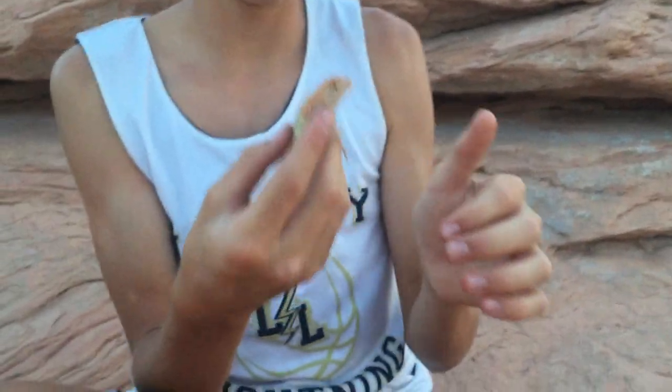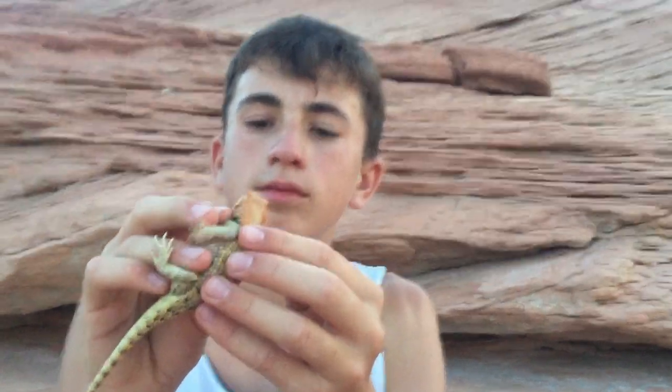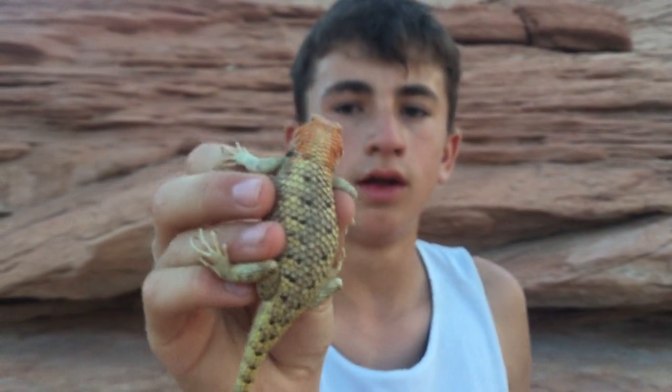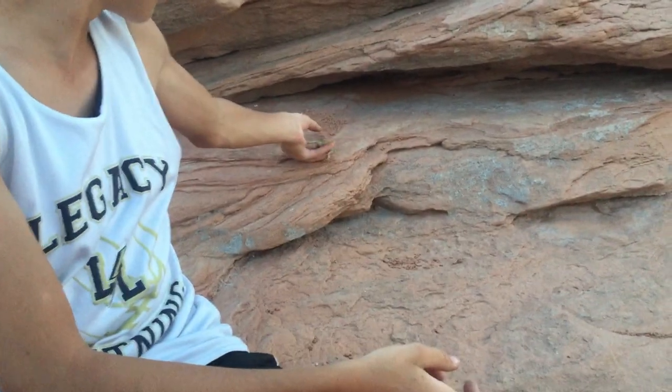They can climb on anything. Really cool lizard — glad I could finally catch one. I'm just going to flip around so you can hopefully see the whole body at the same time. There we go. So I think we're just going to release him right here and see where he goes.